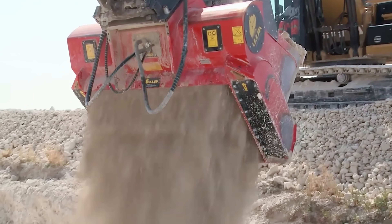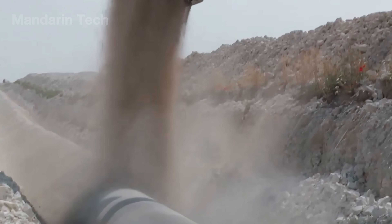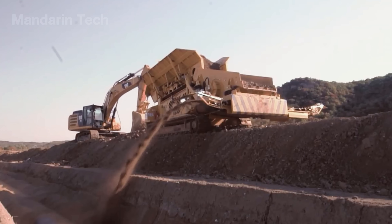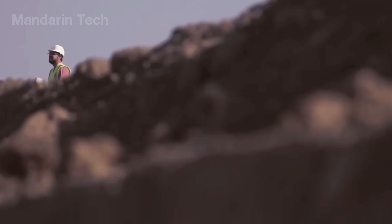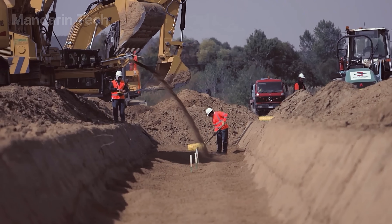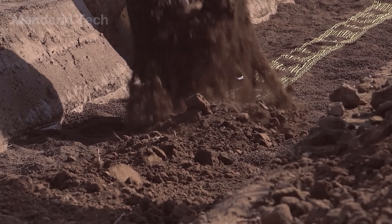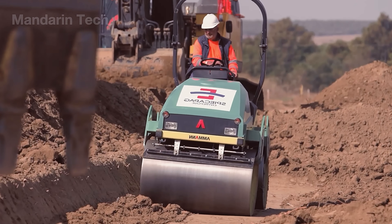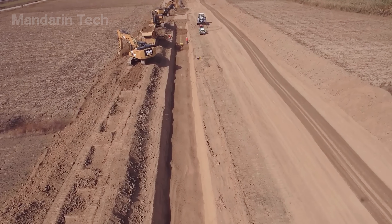After the pipe is positioned, the trench is backfilled in multiple layers. The initial layer consists of fine material to protect the pipe coating, followed by the previously excavated soil. Each layer is mechanically compacted to achieve the required density, minimizing future settlement. In desert conditions where soil structure can be affected by wind and temperature extremes, proper compaction is critical to pipeline longevity.